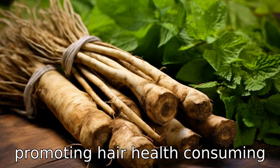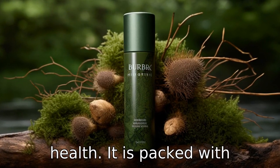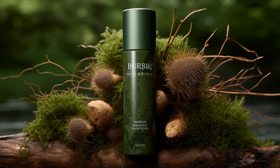Benefit eleven is promoting hair health. Consuming burdock root or applying it topically may improve hair health. It is packed with essential nutrients and antioxidants which support hair growth, strength, and shine.